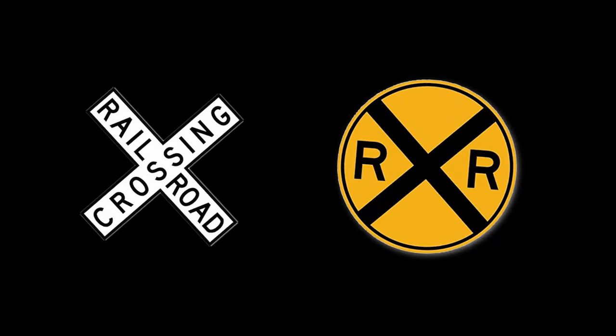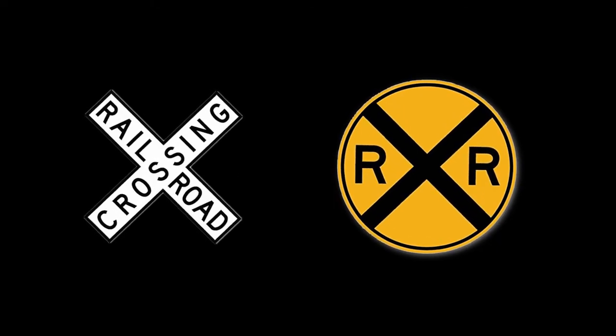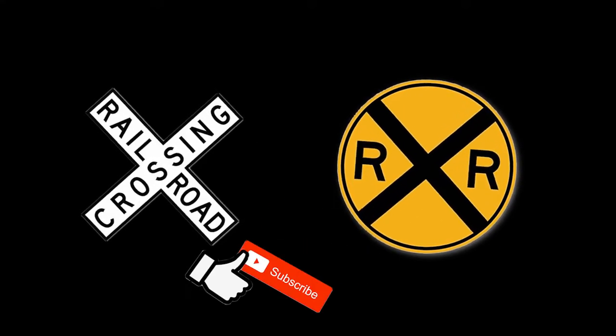Which sign do you like better? Leave your opinion in the comments. If you enjoyed this video, hit like and subscribe. Thank you for watching.